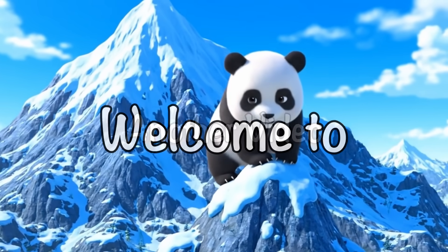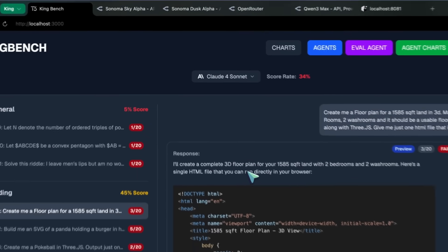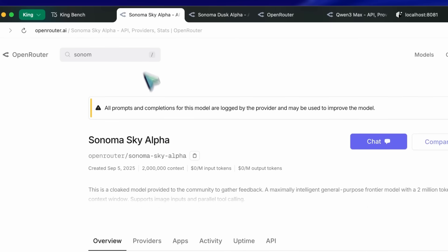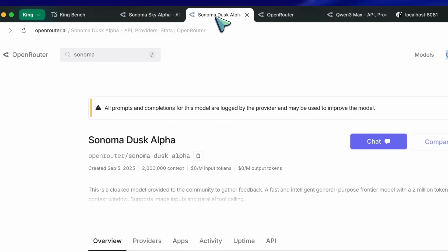Hi, welcome to another video. So, there are two new stealth models in town, and both of them are called Sonoma. One is Sonoma Dusk, and the other is Sonoma Sky.